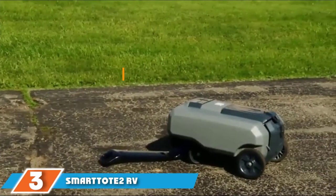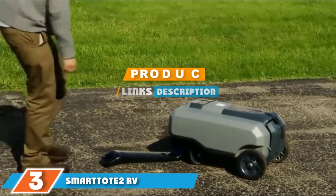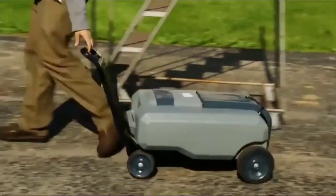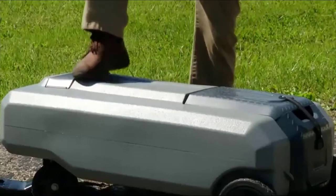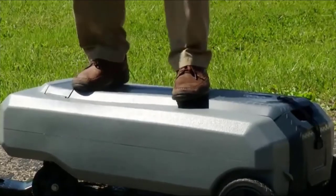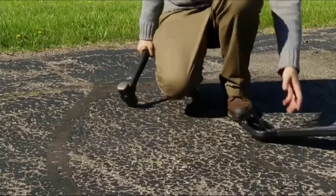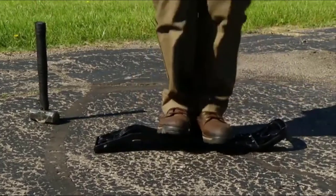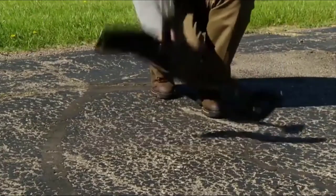The number three position is held by the Smart Tote 2 RV Portable Waste Tote Tank. This is a fantastic companion for any RV owner — it's big, capable, and makes dealing with waste a whole lot easier. You can use this tank with any RV right out of the box with no special setup needed. It can hold up to 35 gallons of waste, and it's built with rugged, durable materials, so it'll withstand all the challenges and unexpected weather that can come with camping in an RV.